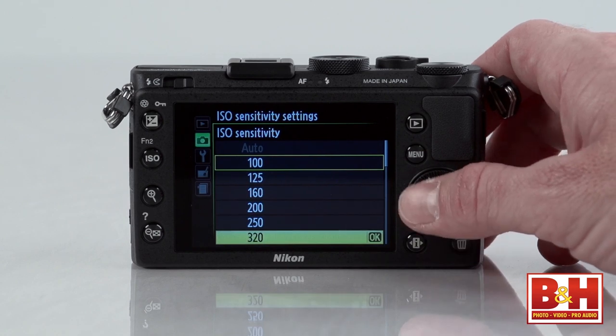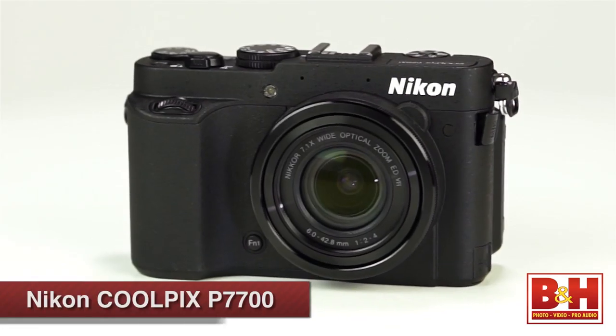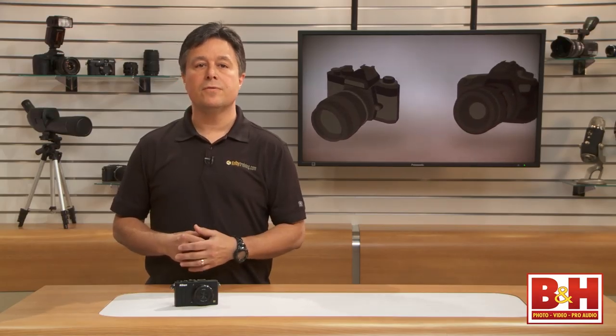By the numbers, the ISO range is similar to some other DSLR APS-C sized sensors and even some Coolpix sensors, at 100 to 3200, and expanded ISO goes up to 25600. That's about the same native range as the Nikon Coolpix P7700, for example, but the boosted ISO does go a little further.